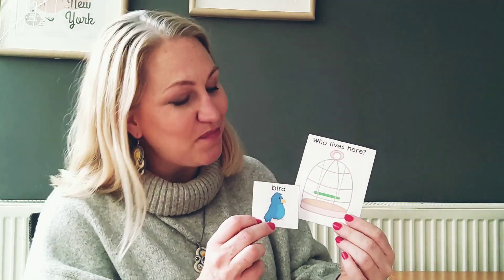Who can live in this cage? A fish? No. How about maybe a bird? Yes. It's a bird. A bird lives inside of a cage.